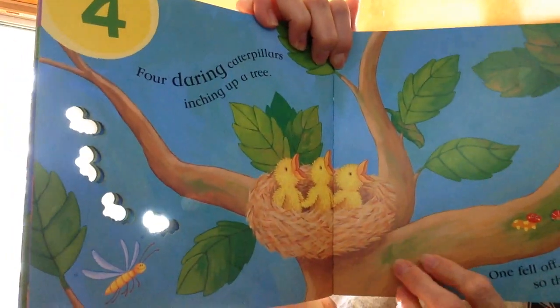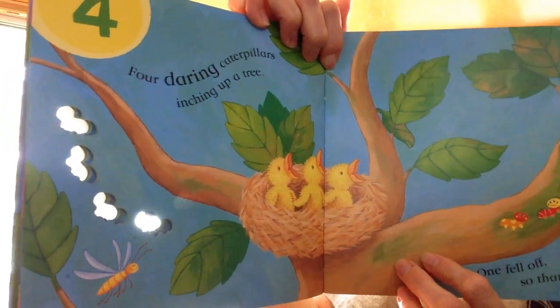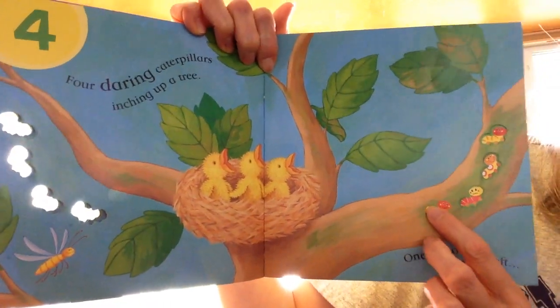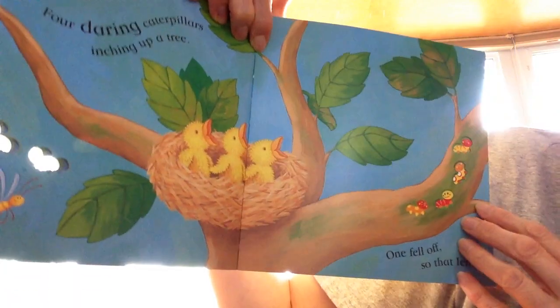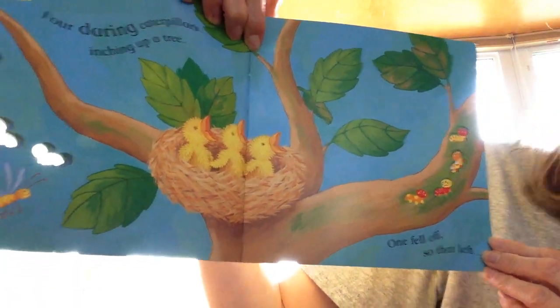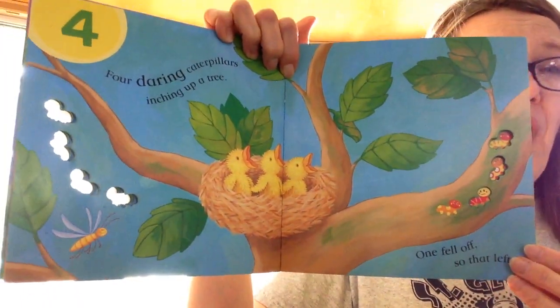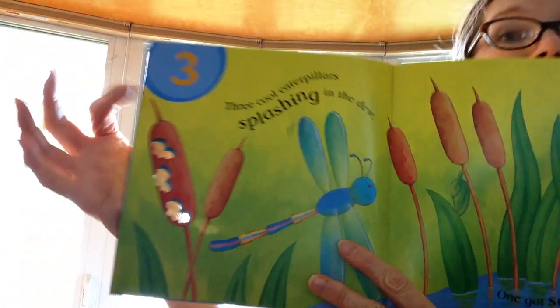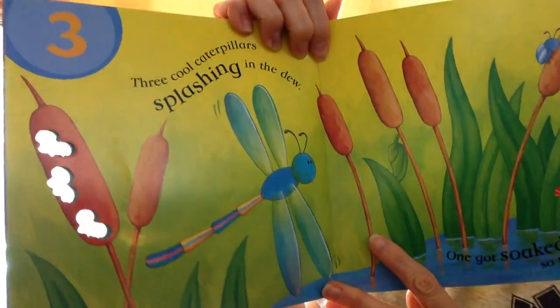4 daring caterpillars inching up a tree. There they are — 1, 2, 3, 4. 1 fell off. So that left 3. You got it.